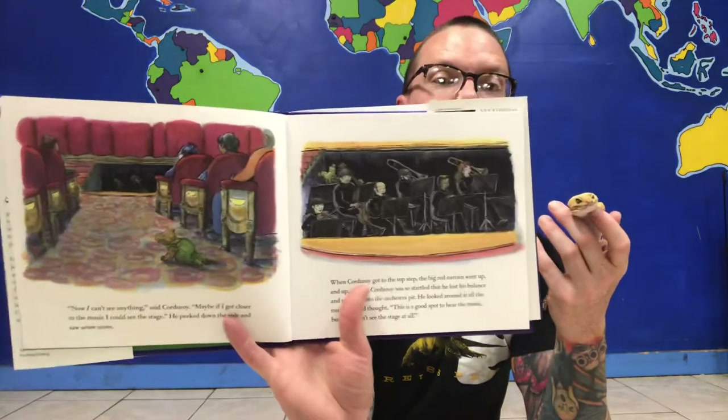"Now I can't see anything," said Corduroy. "Maybe if I got closer to the music I could see the stage." He peeked down the aisle and saw some stairs. When Corduroy got to the top step, the big red curtain went up and up and up. Corduroy was so startled that he lost his balance and tumbled into the orchestra pit. He looked around at all the musicians and thought, "This is a good spot to hear the music, but now I can't see the stage at all." You're being a good gecko — I'll have to set you down for a second while I turn this page.